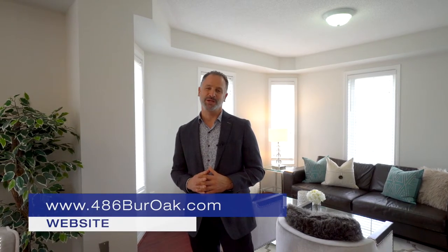Feel free, check us out at 486BurOak.com. You can see our virtual tour, our floor plans, and let us know if you'd like to book a showing. We'd be happy to show it to you. Thanks for visiting.